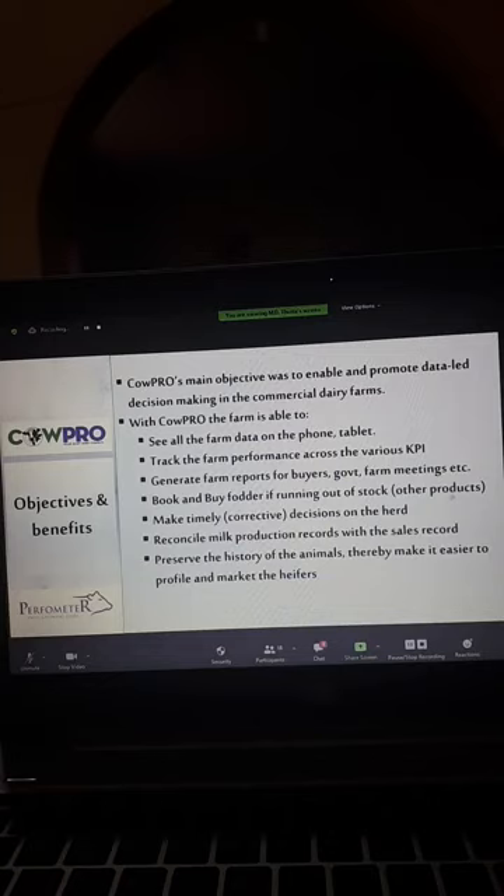For the manual record, we had one limitation: you could record, but there was no analysis. Your manager would say this calf was born at 40 kilos, now she is 50 kilos, she has added 10 — but is 10 the right weight gain for a month? Should it be more or less? Manual recording had a big challenge because analysis was not happening. With Calpro, the farm is able to see all farm data on the phone or tablet and track farm performance across all KPIs. We have more than 80 KPIs on that software.